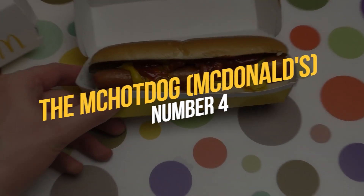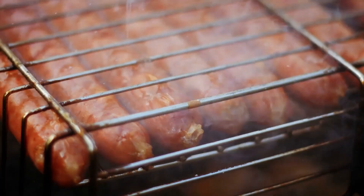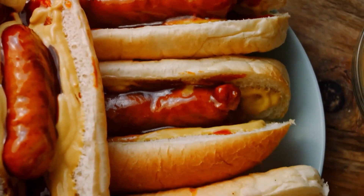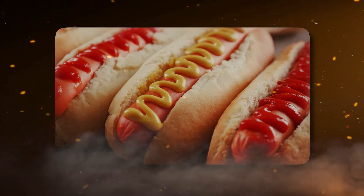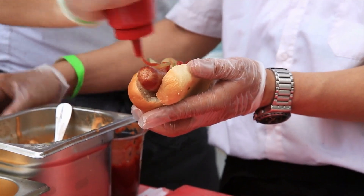Number 4: The McHotDog, McDonald's. The McHotDog was first introduced in the US in the 1990s but never really caught on. It's not hard to see why — who wants a hot dog from a fast food chain known for its burgers? The McHotDog was essentially a regular hot dog with a few McDonald's twists, topped with ketchup, mustard, relish, and chopped onions.